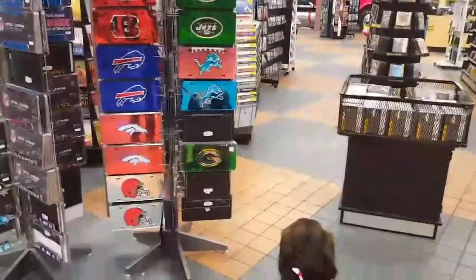You gonna check out the fake furs? I don't think it's real fur. You don't want to check it out? She was sniffing it a second ago.